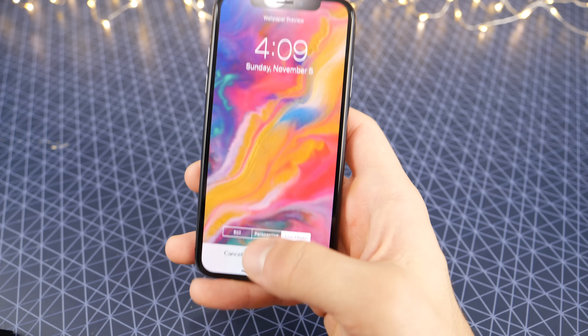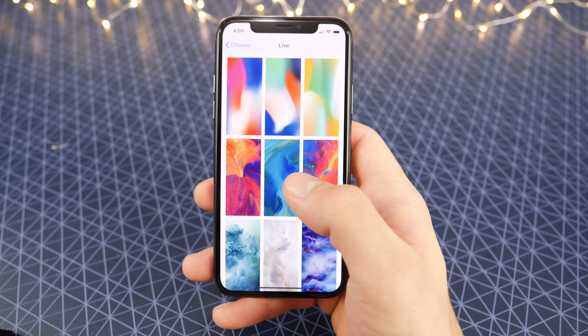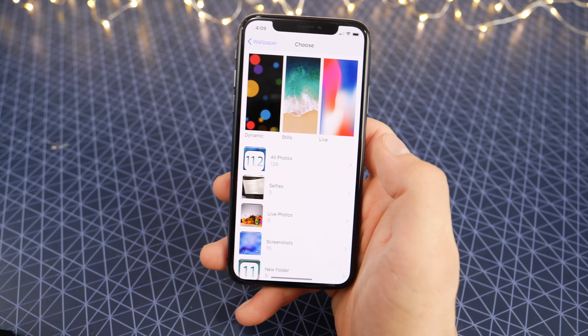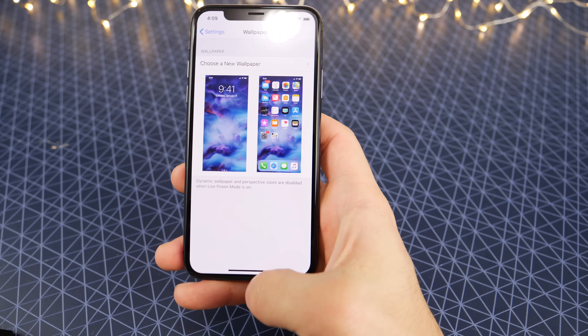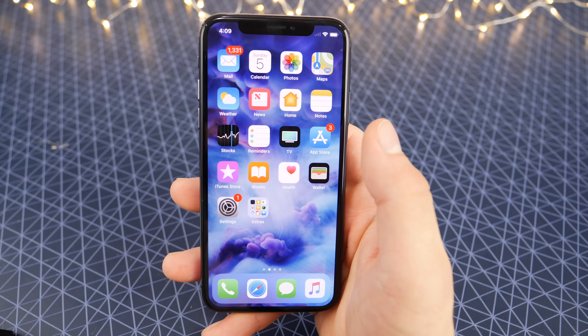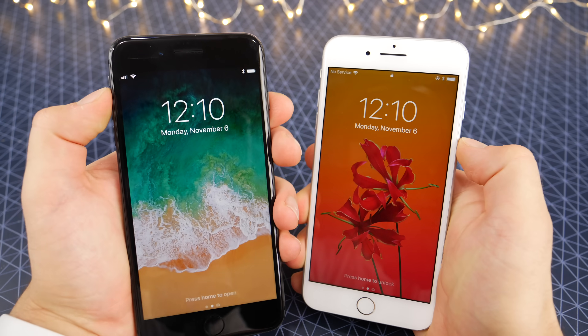I personally really like these, so I will be using them on my device. I've been looking forward to this beta on the iPhone X so I could finally update. Anyway, three new wallpapers for the iPhone X — and switching over to my other devices.